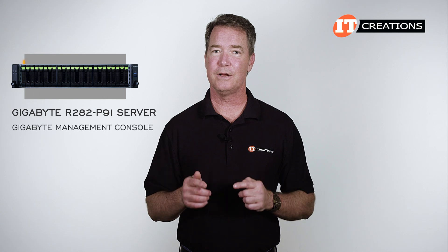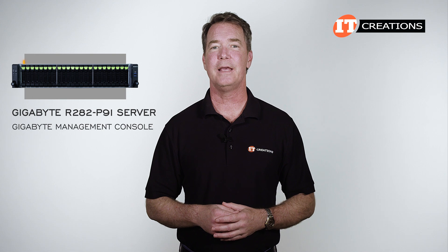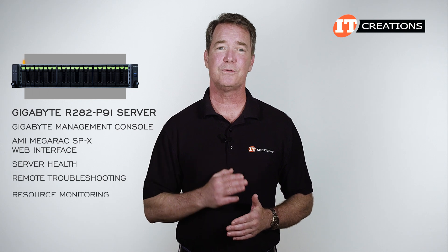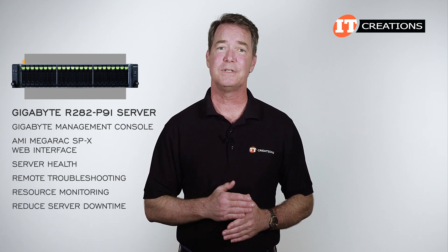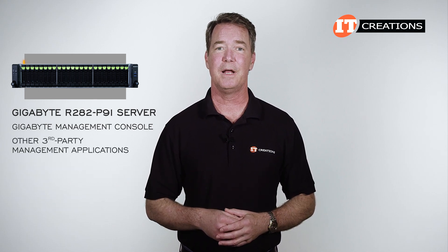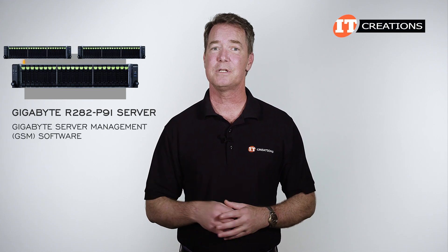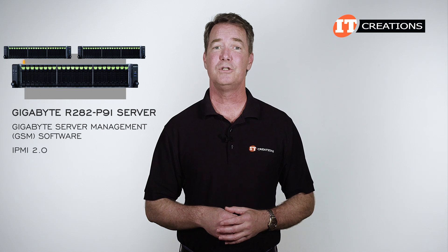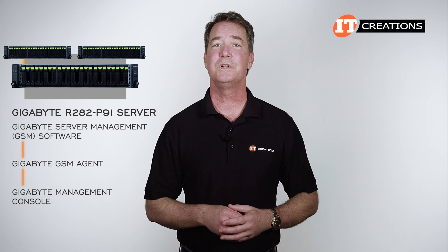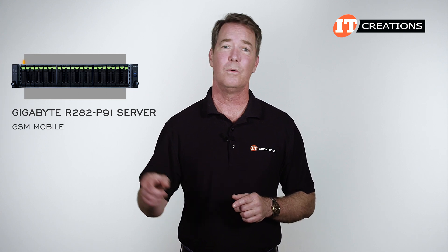This system is also compatible with Gigabyte's integrated management console for managing a single server. The Gigabyte management console has the AMI MegaRack SPX web interface and tracks server health, offers remote troubleshooting, provides resource monitoring, and helps reduce server downtime, given you can access the system from anywhere. It can also easily integrate with other third-party management applications. For multiple servers, there's the Gigabyte server management or GSM software, compatible with IPMI 2.0 and Redfish. GSM leverages the Gigabyte management console through the Gigabyte GSM agent, which is installed on every server. There is also GSM mobile and a plugin compatible with VMware vCenter.